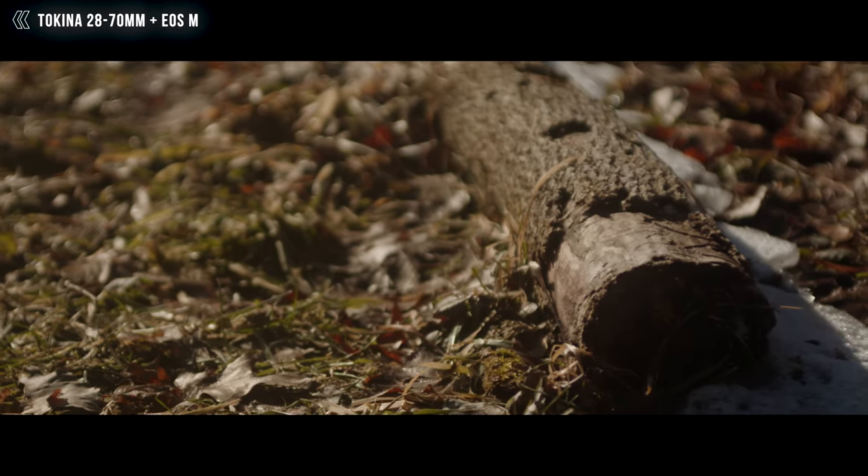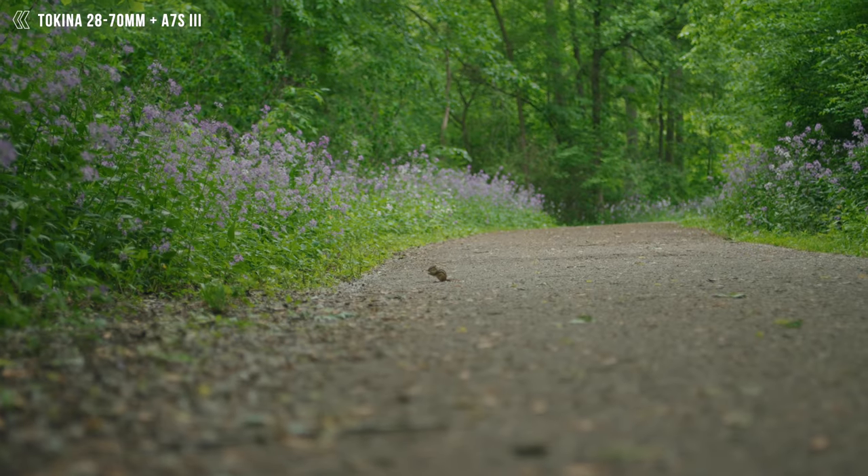One more thing: a lot of people talk about how this is essentially a parfocal lens, and some say it's perfectly parfocal. However with my copy I haven't really experienced that — it's definitely close, but not parfocal. I think that's pretty much based on each individual copy. It's originally a photo lens so it wasn't built to be perfectly parfocal like a high-end cinema lens, so I wouldn't purchase this assuming it will be perfectly parfocal.